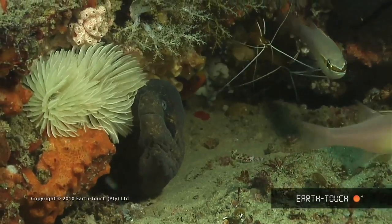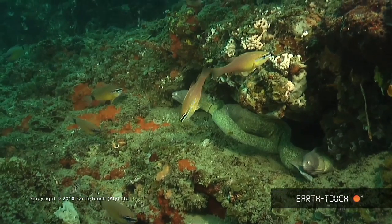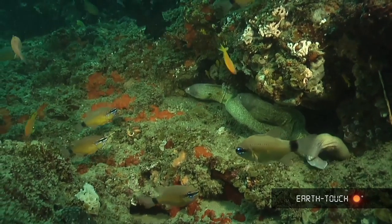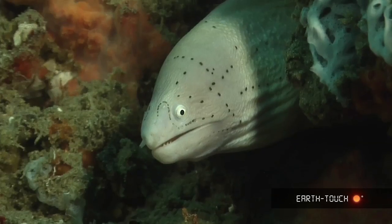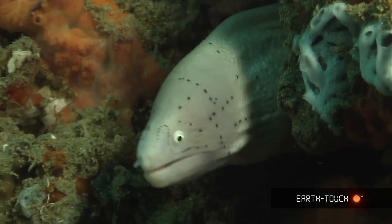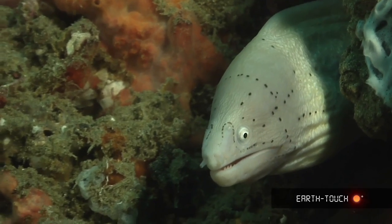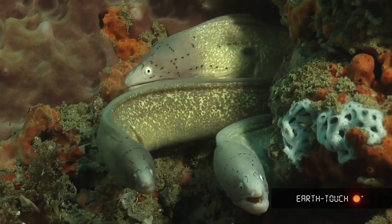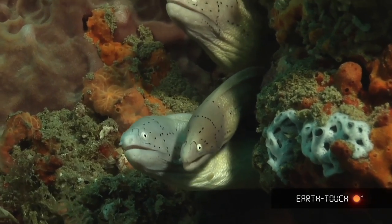Lots of black-cheeked morays hiding in amongst the cracks. Unlike the black-cheeked morays, who seem to be pretty solitary animals, you often find geometric morays in small groups of between two and three. They don't get very big — up to about 40 centimeters long. Their faces are very interesting, with little dots and little patterns all over them. These guys spend a lot of their time feeding during the evening on little crustaceans and small fish if they can catch them.